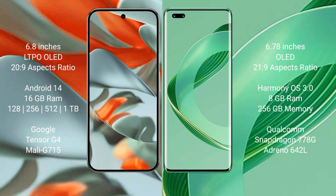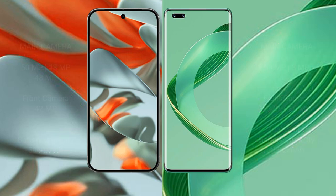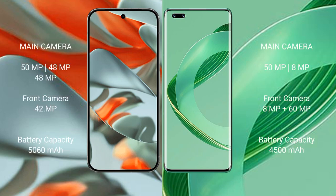Google Pixel 9 Pro XL comes with 16GB RAM and storage options of 128GB, 256GB, 512GB, and 1TB internal storage, powered by the Google Tensor G4 processor with a Mali G715 GPU. Huawei Nova 11 Pro comes with 8GB RAM and 256GB internal storage, powered by the Qualcomm Snapdragon 778G processor with an Adreno 642L GPU.